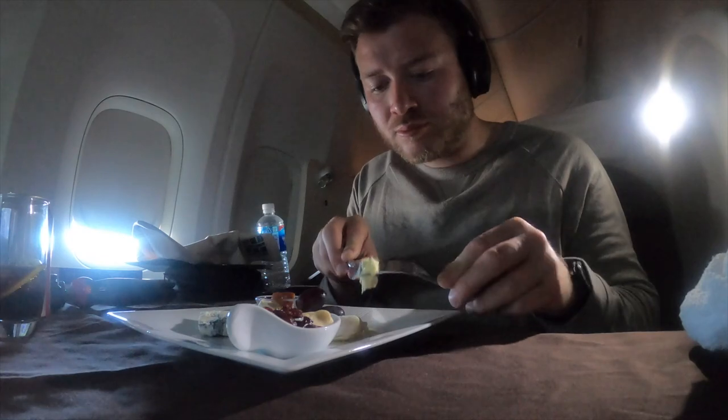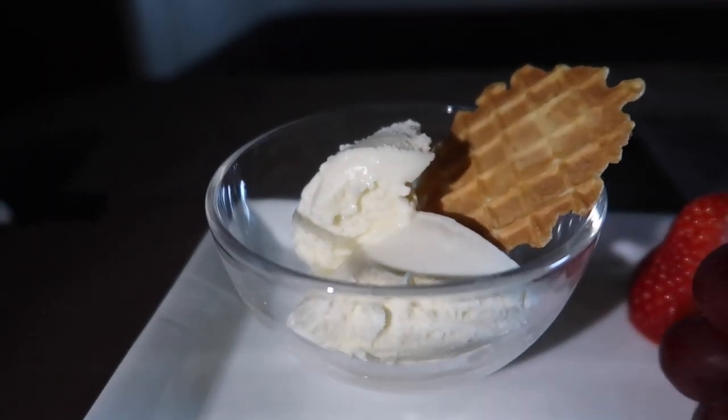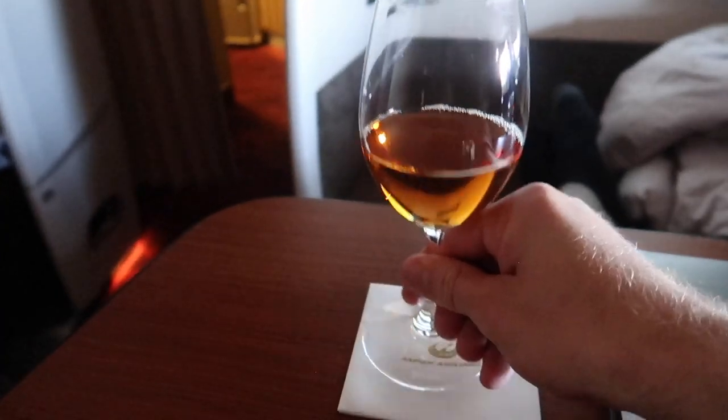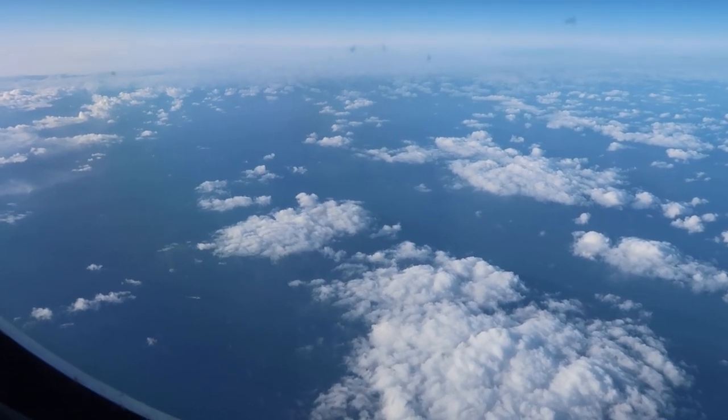Next up I had a cheese plate with a selection of cheddar, camembert, and blue cheese. To finish I went for some Häagen-Dazs vanilla ice cream. I washed this down with some over-the-top Japanese green tea, which came in a wine bottle. I can't say I could taste a huge difference, but I can only imagine the good it was doing to counteract all the champagne I'd consumed.